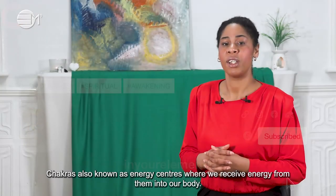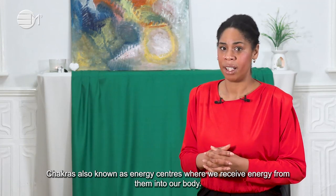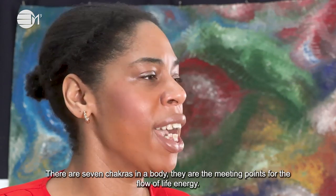Chakras, also known as energy centers, receive energy from them into our body. There are seven chakras in the body. They are the meeting points for the flow of life energy.